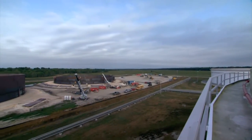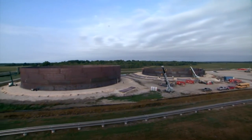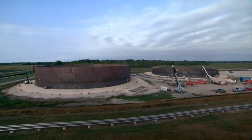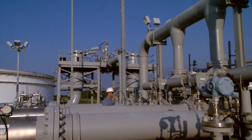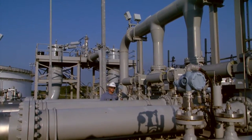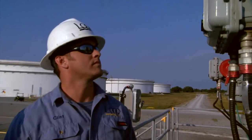Loop is also constructing additional tanks sized to accommodate the wide variety of domestic receipts at the Cloverly hub. Loop's tank facility has dedicated metering for custody measurement and transfers of ownership between tanks. This also allows Loop to custom blend crude oil for its customers.